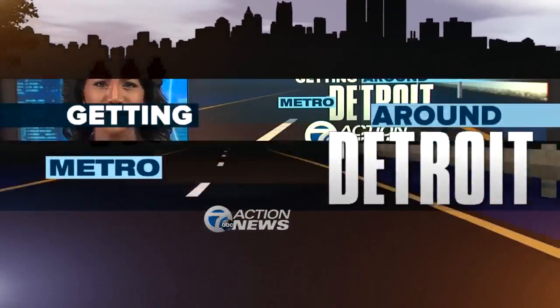In our series Getting Around Metro Detroit, we're exploring the problems and solutions to transportation issues throughout our area. We've told you about expanding bike lanes and connecting communities. Now the bike sharing program MoGo is expanding. Action News reporter Jennifer Ann Wilson shows us how it's working to make bikes accessible to riders of all abilities.